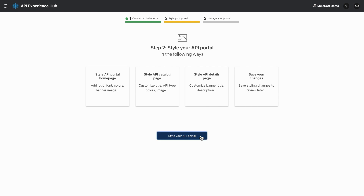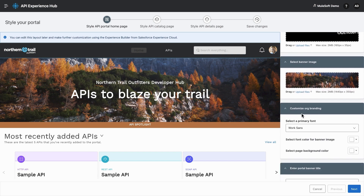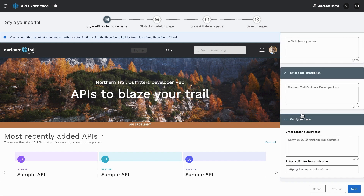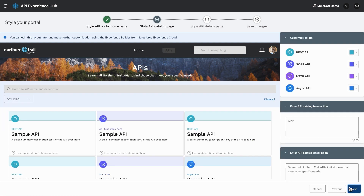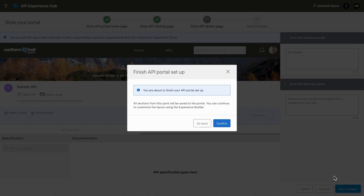Next, you can style your API portal. This is the landing page of your API portal, which already has a predefined template. You can further go ahead and customize your logo, text, images, header, footer, and basically everything as per your requirement. You can customize your homepage as well as the API catalog page and confirm changes.